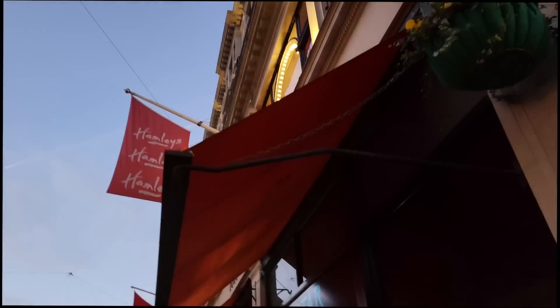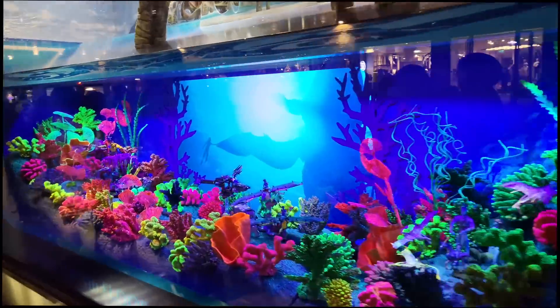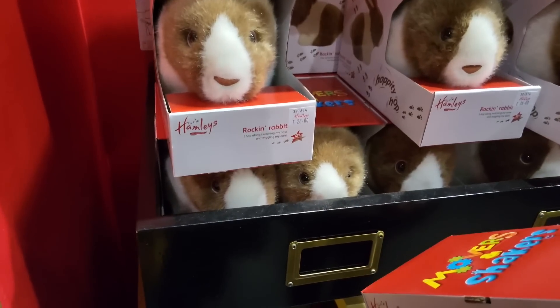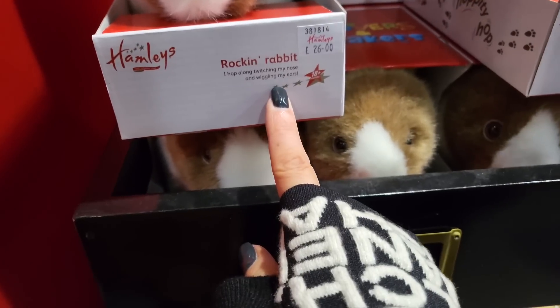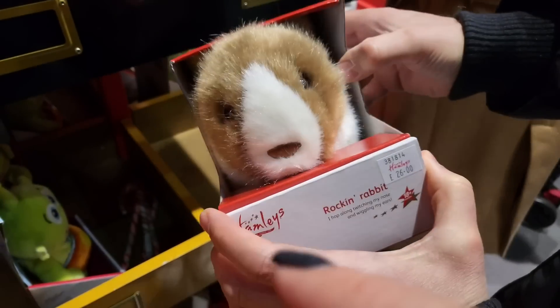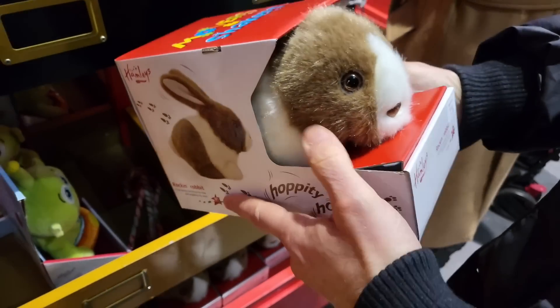Now we're going to head into Hamleys, which is like a really decent toy shop here in London. For one of the nieces and nephews we're buying for, we've seen this remote control bunny - well, not remote control, it just hops along and it twitches its nose and wiggles its ears. The person we're buying this for is obsessed with our bunnies, so we thought she might really like this. Should we keep it? Maybe get that - okay. That is Hamleys done. Wow, it was so busy in there - it was actually quite horrible. We were really excited to leave. And also there's a weird smell in there - they pump in the smell of porridge with syrup, mixed with cookies. It was not nice after a while. We're going to walk out and head to Selfridges.